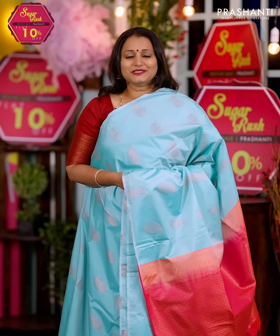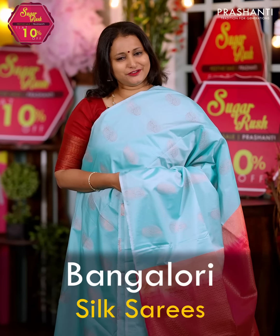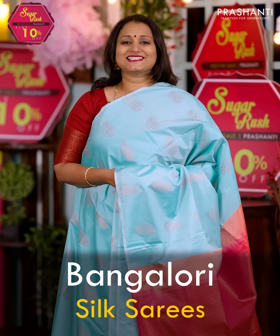Hello all, welcome to Prasanthi, this is Brinda. In this video, we are going to see some very pretty Bangalore silk sarees in different styles and patterns. Let's get started.